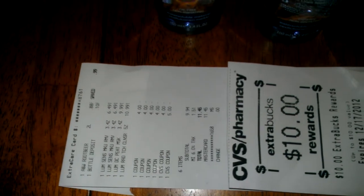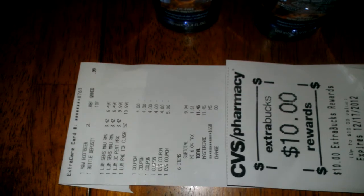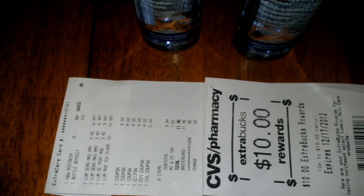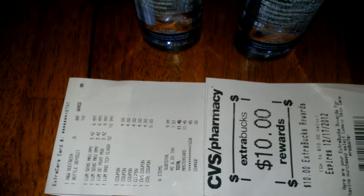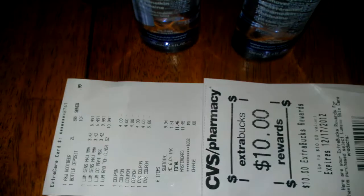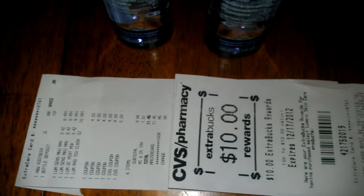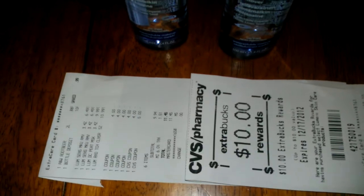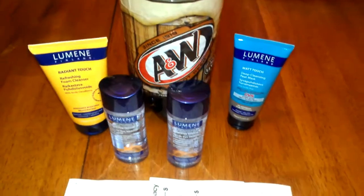I used four of the $4 off coupons and then I used a $4 off of $20 purchase, which was also in my package. And I also used a $5 ECB, bringing my total down to $11.45 out of pocket. I got back $10 in ECB, so essentially $1.45 for all four of these items.